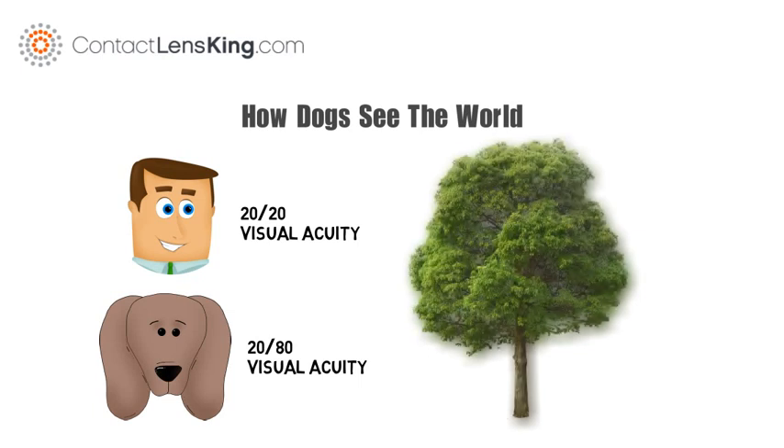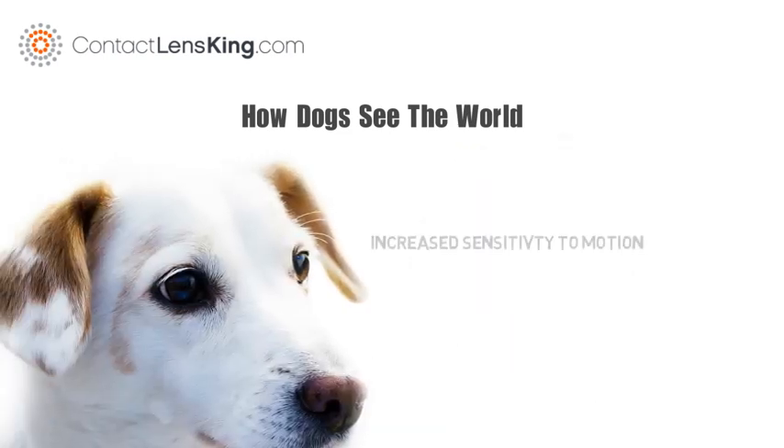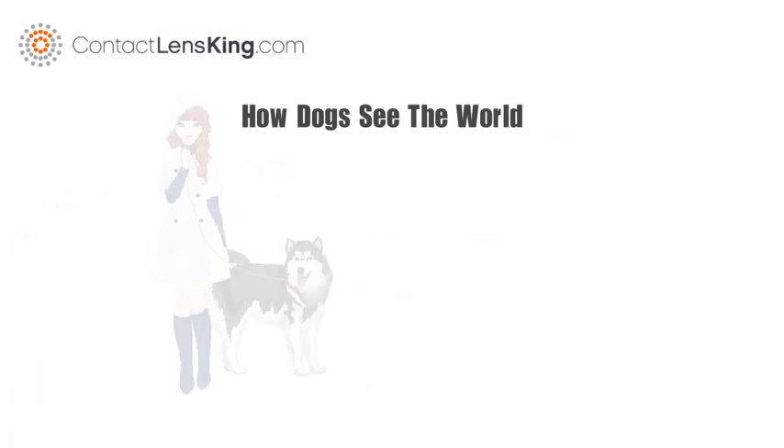Although dogs see very differently than humans, their vision gives them some advantages, such as increased sensitivity to motion, improved night vision, and a larger field of vision — all qualities that may have helped play a vital role in becoming man's best friend.